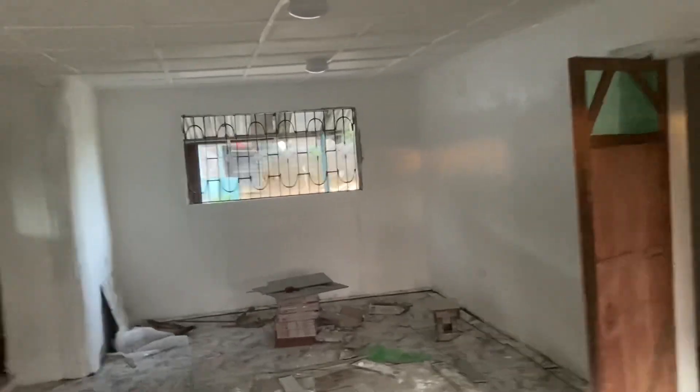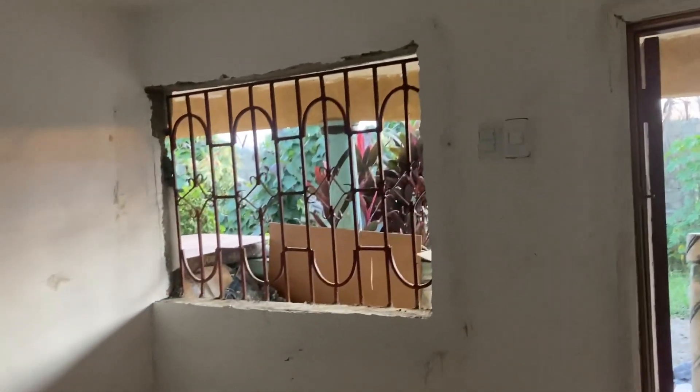This is the living and dining room area. Of course we still have the smoothing on the wall — this is not the color. And this is the porch that we just came out of. I will take you to the master suite, which is to your left.